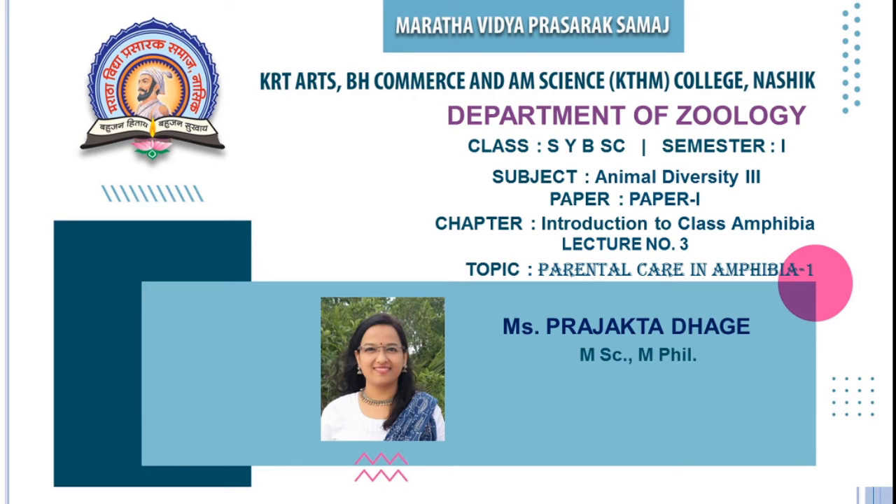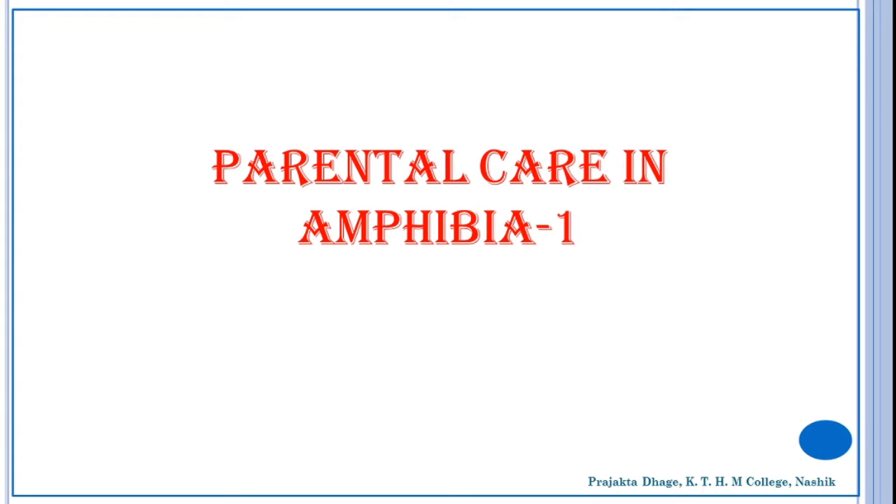Hello everyone, my name is Prajakta Dhake and I am from the Department of Zoology, KTHM College, Nashik. Today I will be taking a lecture for SYBSC for the first semester. The subject is Animal Diversity, Paper 1, and the chapter we are dealing with is Introduction to Class Amphibia. This is the third lecture of this chapter. Today we are going to see Parental Care in Amphibia.